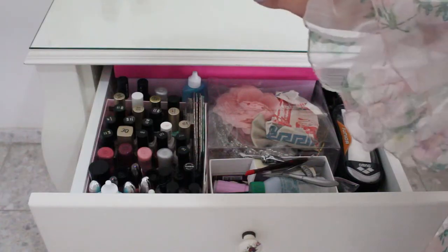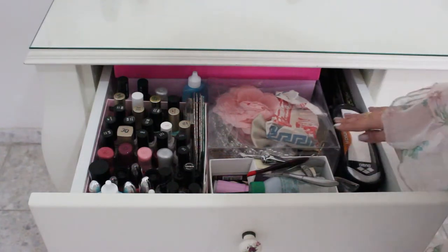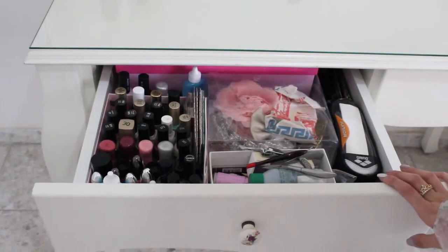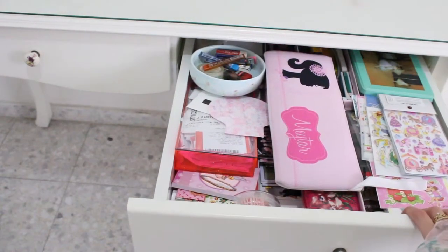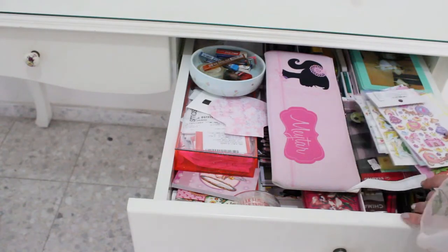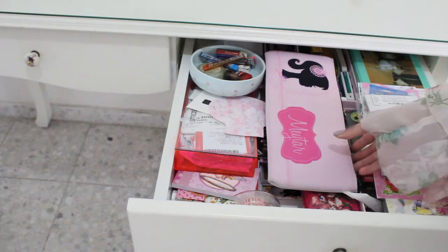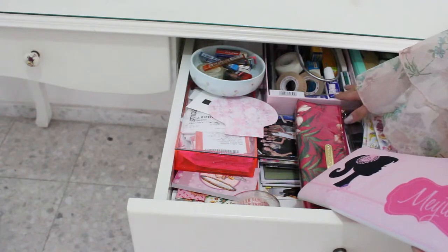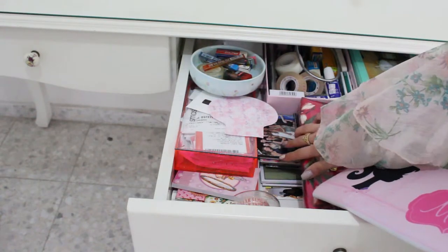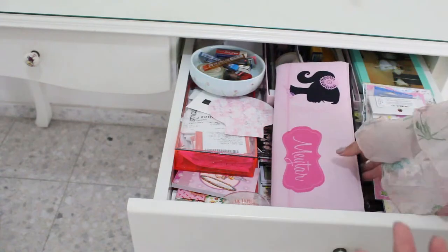Here I have nail polishes, manicure stuff and also tiaras for costumes. And here I have all of the stationery stuff — I have some stickers, colored pencils, markers, pencil cases and some other things, and also some photos of mine from many kinds of events.